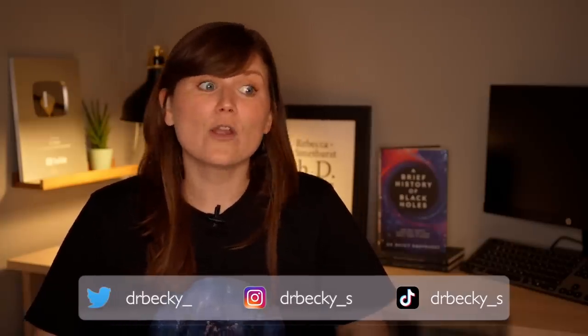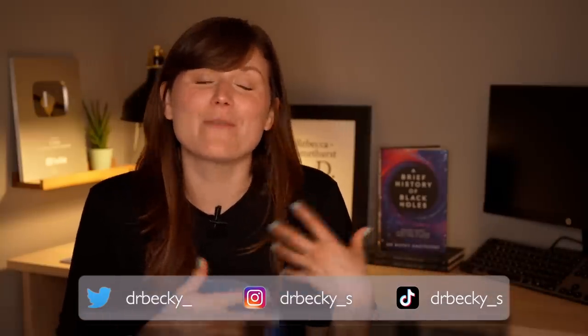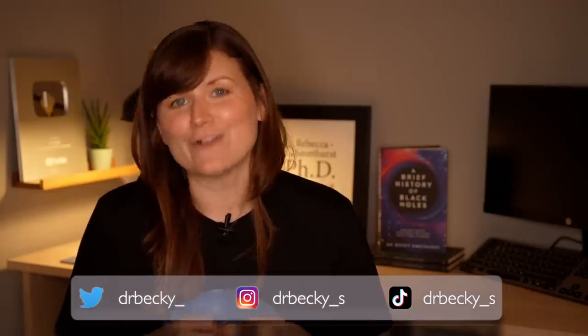That's it for this month's Night Sky News. As always, if you snap any pictures of the night sky or see any astronomy-related news stories on your travels around the internet that you want me to explain in a future video, send them my way over on social media. Until next time, everybody — happy stargazing for May 2023.